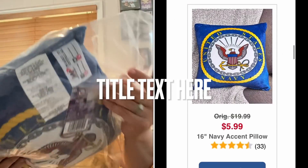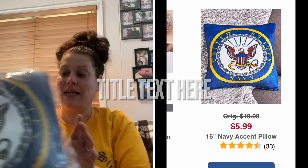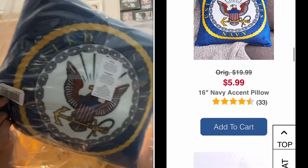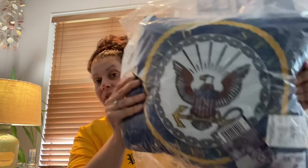The very first thing I picked up was this 16-inch throw pillow for $5.99. They had all branches of the military, but I picked up this United States Navy one to give to my cousin who is deployed right now in Syria — to give to his family at Christmas for their couch. They have Navy flags and stuff outside of the house, so I think they'll love that.